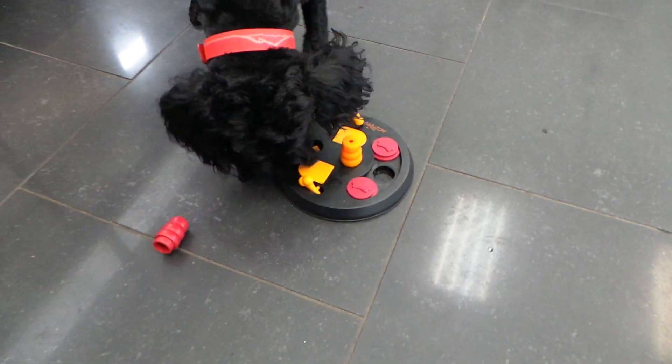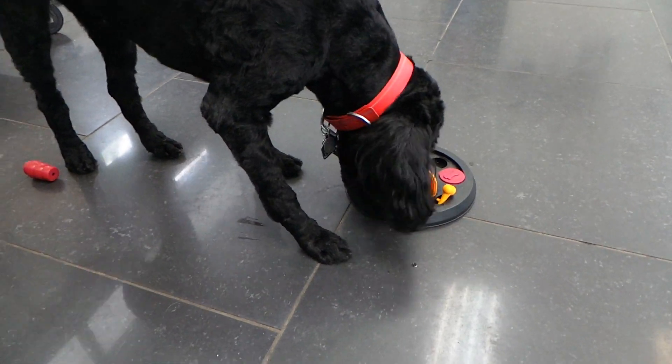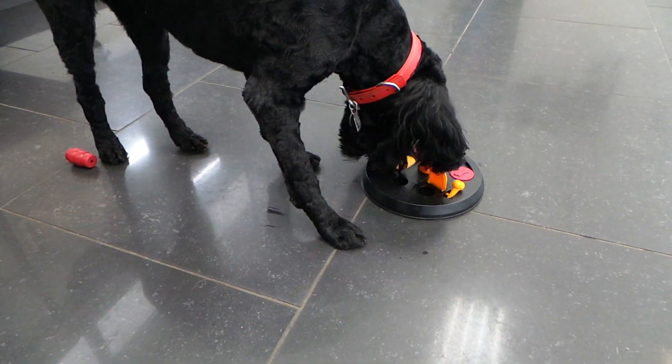We have the very patient Miss Callie here at the Pet Shop Boys. I have a puzzle here for her. It's called the Dog Activity, where there's six hidden treats and three ways to find them.